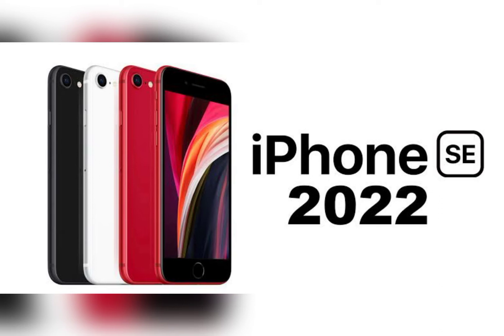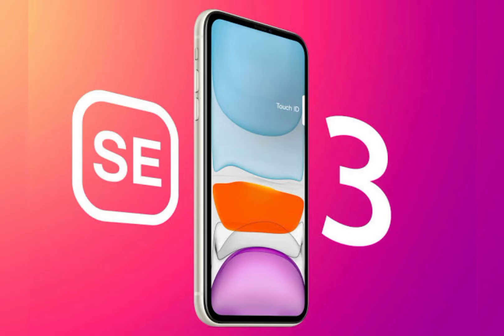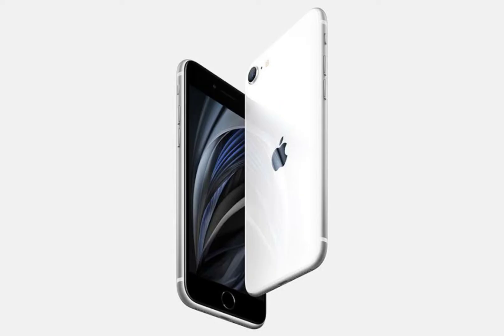Bloomberg's Mark Gurman has informed that Apple will be holding an event to announce the new iPhone SE and other new hardware. Last year, Apple held an event on April 20 to unveil the AirTag, new iPad Pro and 24-inch iMac models powered by the M1 chip, a redesigned Apple TV 4K, and a purple color option for the iPhone 12 and iPhone 12 mini.